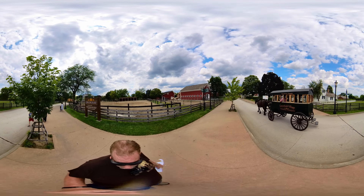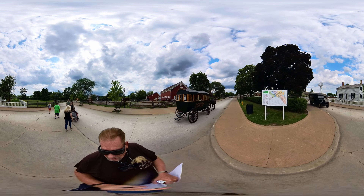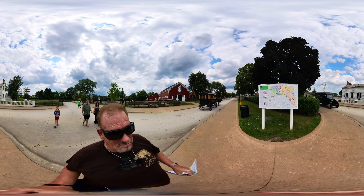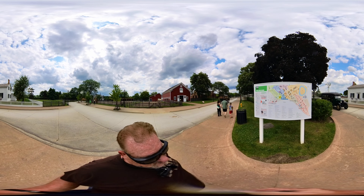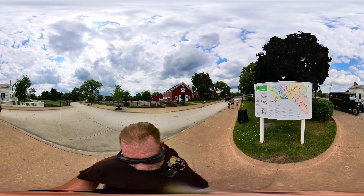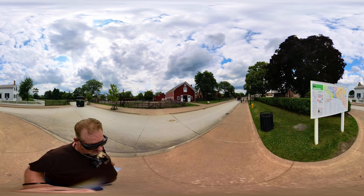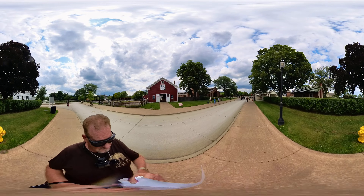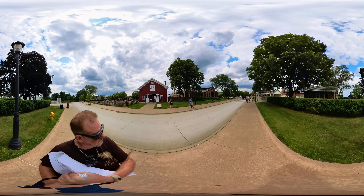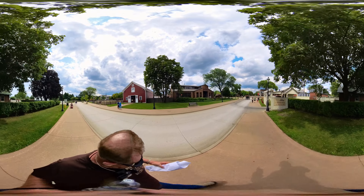I'd like to show you the map — I've got one in my hand. Look at this old car! Look at that old car, and there's an old bus. There's the map. Yellow is where we're at. There's a lot to see — State Street. I don't even know where to begin. It looks like a livery stable over there. I've got to do something with this map.